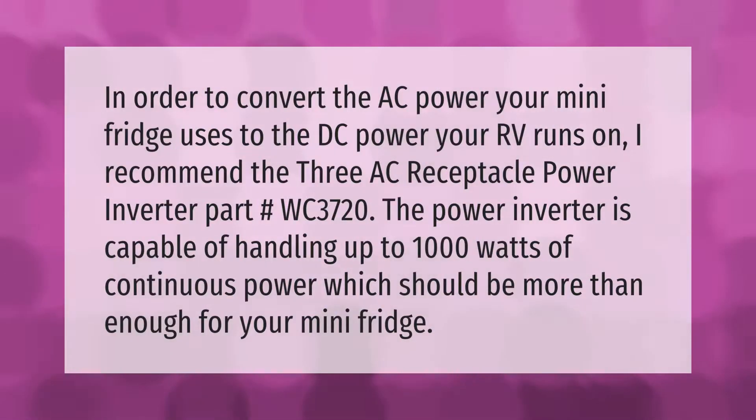In order to convert the AC power your mini fridge uses to the DC power your RV runs on, I recommend the 3AC receptacle power inverter, part number WC-3720. The power inverter is capable of handling up to 1000 watts of continuous power, which should be more than enough for your mini fridge.